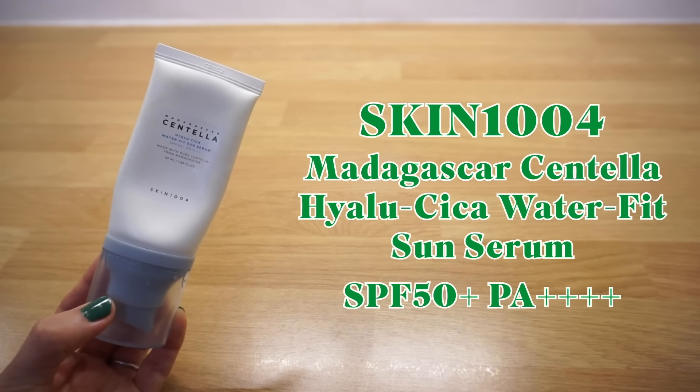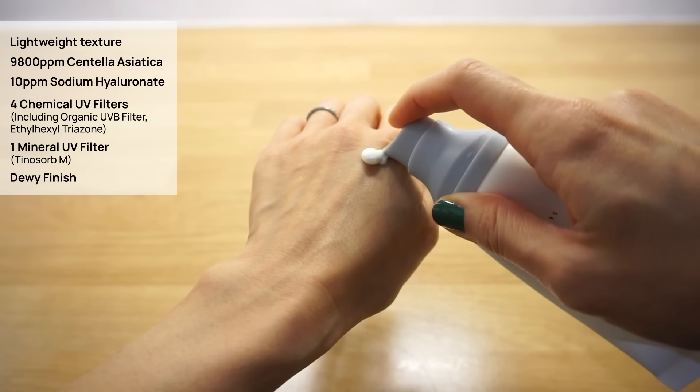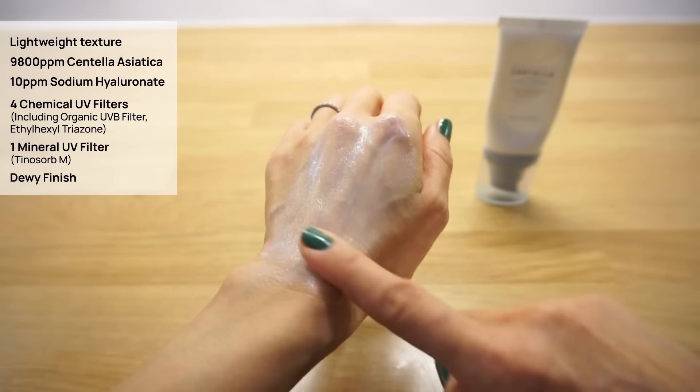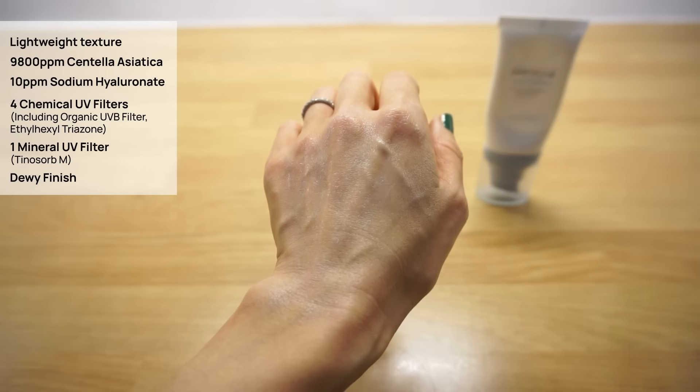Skin 1004 Madagascar Centella Hyalu-Cica Water Fit Sun Serum SPF50+ PA++++. The viral sunscreen that deserves its hype, as mentioned in my top 3 Korean chemical sunscreen shorts video. This does feel a bit tight on my dry skin, but I'm still placing it in the best category as it's still a good, gentle option leaving a flawless finish. It has a lightweight texture that absorbs effortlessly with organic non-nano UV filters — the safest option. Enriched with 9,800ppm Centella Asiatica and 10ppm sodium hyaluronate, it keeps skin plump and comfortable with no white cast or peeling. Excellent under makeup and suitable for most skin types.